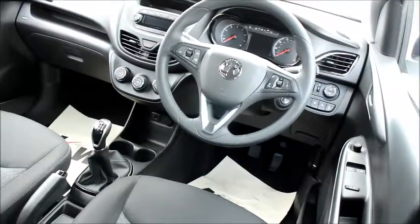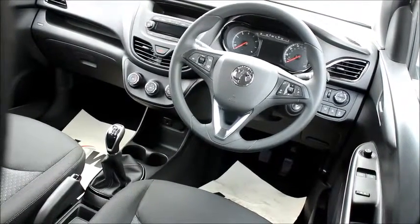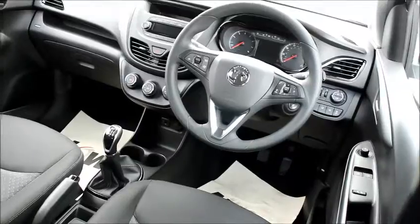In the front we have cruise control, audio controls for the stereo on the steering wheel, air conditioning, digital radio with Bluetooth, USB and auxiliary for mobile phone, and lane departure mode.